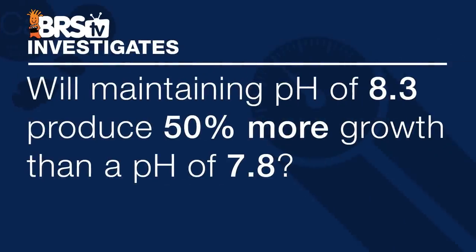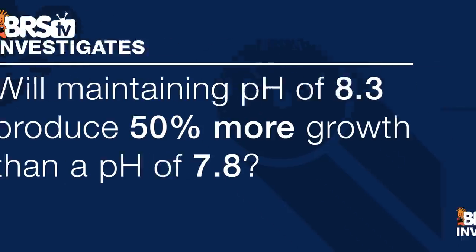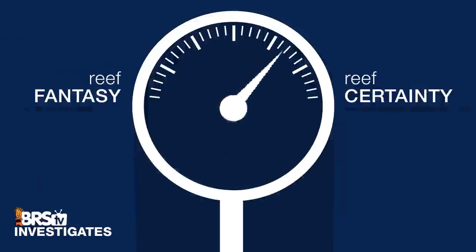Related to that, we'd all like to know if these benefits are real. So that's the challenge for this BRStv Investigates: maintaining a pH of 8.3 will produce 50 percent more growth than a pH of 7.8 — reef fantasy or reef certainty?